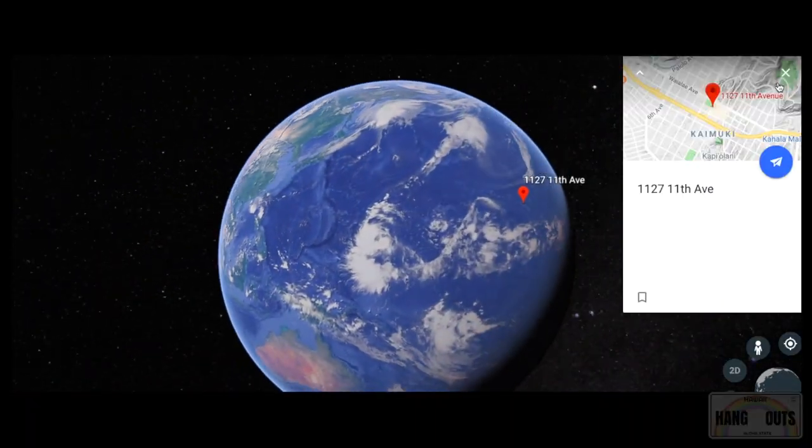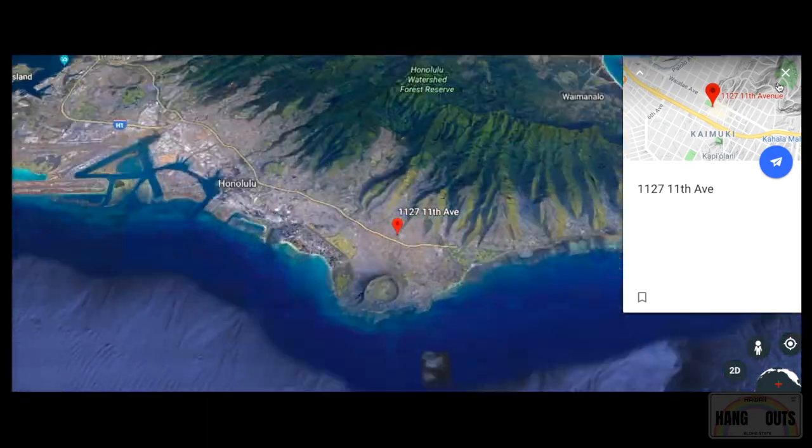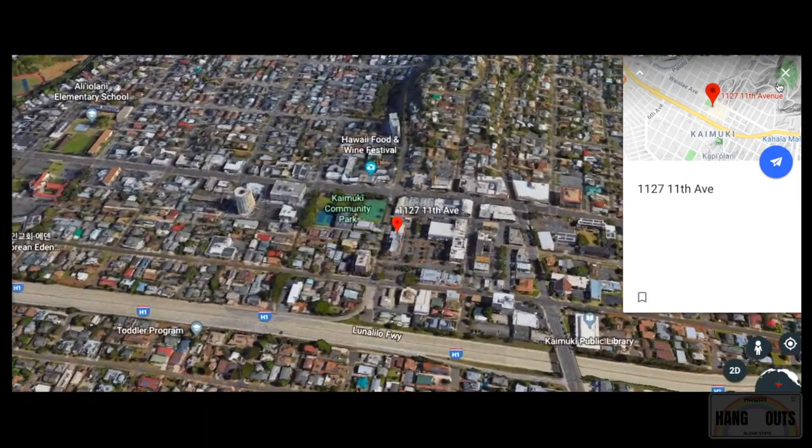This is where it's located: 1127 11th Avenue, Honolulu, Hawaii 96816.